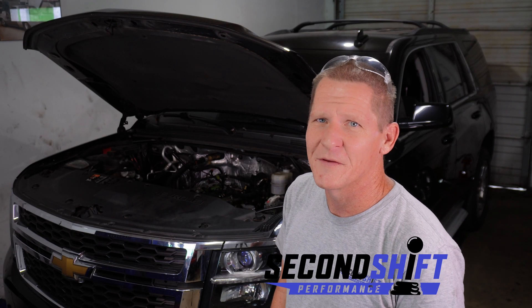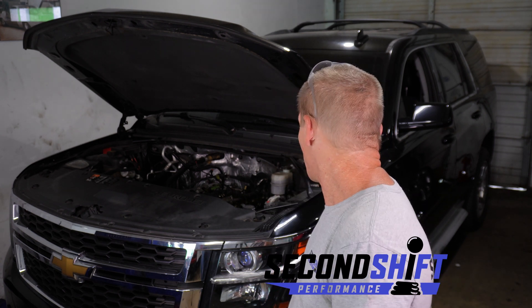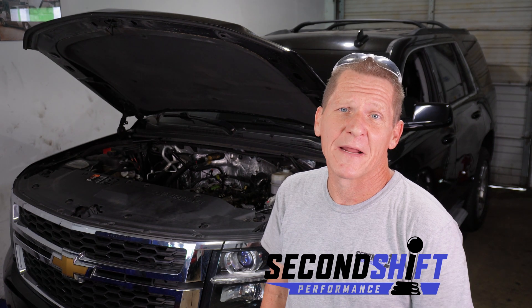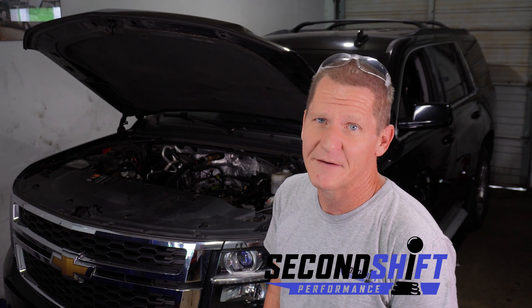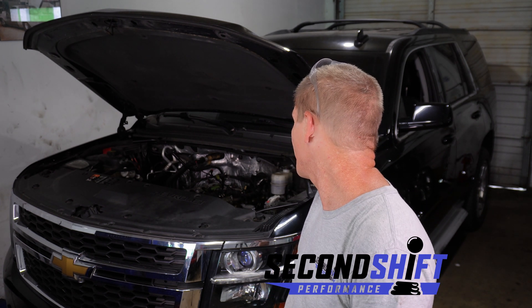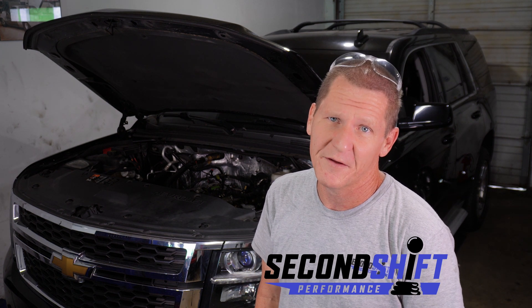Today we're working on this 2015 Chevy Tahoe LT. This truck is powered by an L83 engine, which is a Gen 5 V8 from GM. These engines are known for a couple of different failures — fuel injector failures and lifter failures.